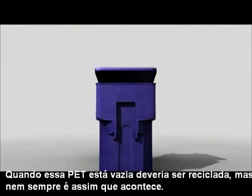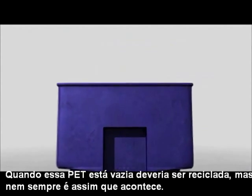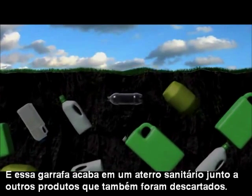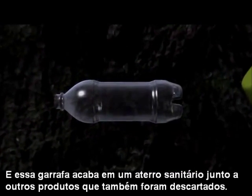And when empty, the bottle should be recycled. But that's not always the case. If an Enso Bottle should end up in a landfill and gets buried along with the other trash,